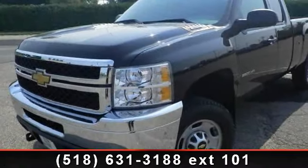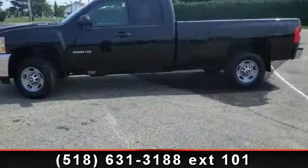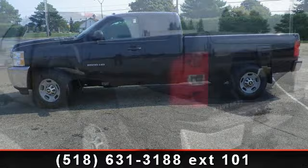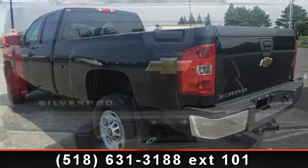Arrive in style with this 2011 Chevrolet Silverado 2500 HD. If you are looking for a first-rate auto, this one could be yours today. This vehicle comes with a reliable 8-cylinder engine connected to a smooth shifting automatic transmission.